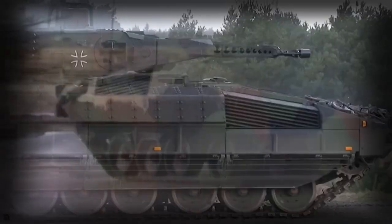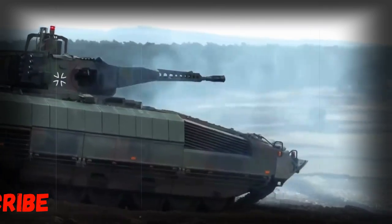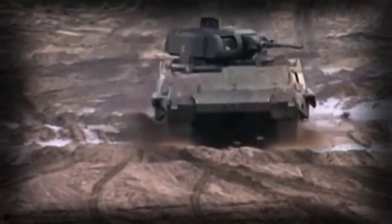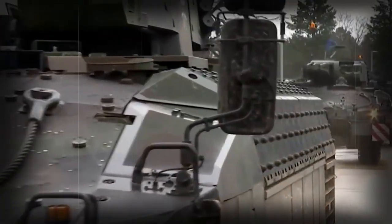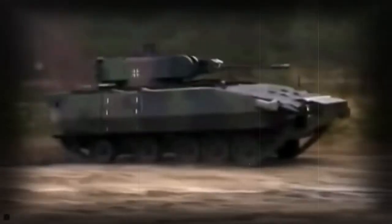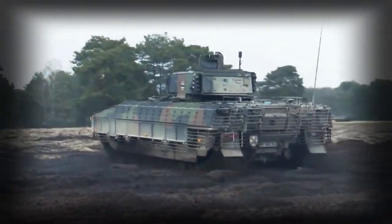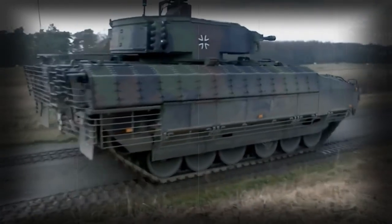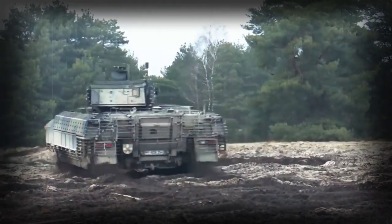The vehicle is armed with a remotely operated weapon station, which includes a Mauser 30mm dual-fed cannon — the same cannon used on the Austrian Ulan and Spanish Pizarro IFVs — with an effective range of 3 km. The Puma will also be armed with an ATGW launcher, though its type is still unknown, with the Spike missile or one of its variants being a likely candidate. Secondary armament consists of a 5.56mm machine gun and a 76mm grenade launcher for close-range defense.